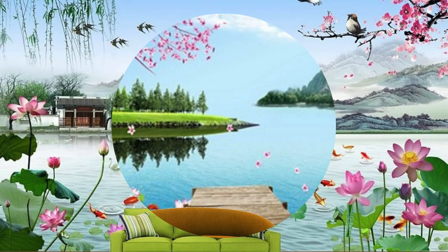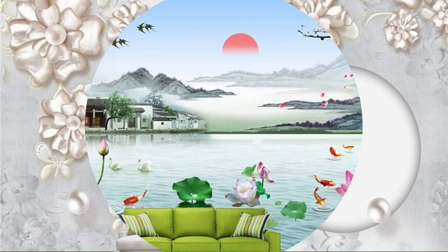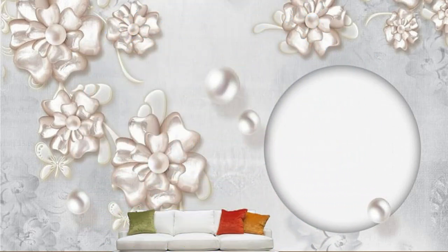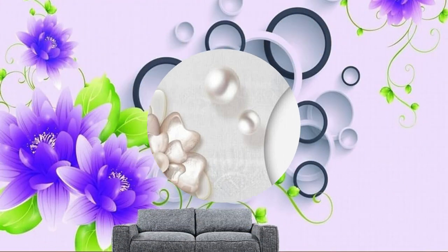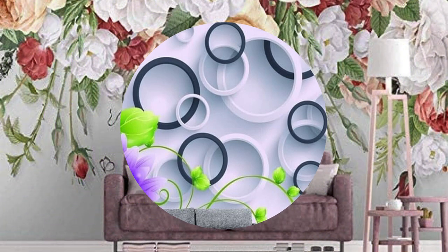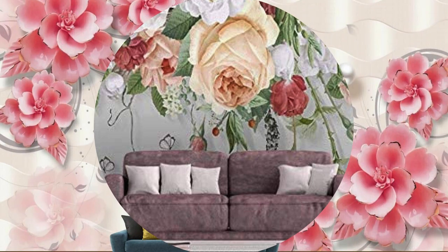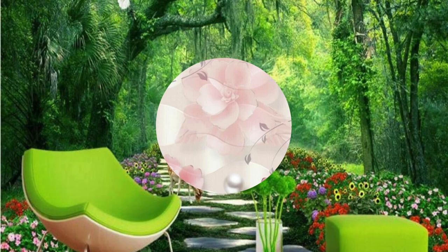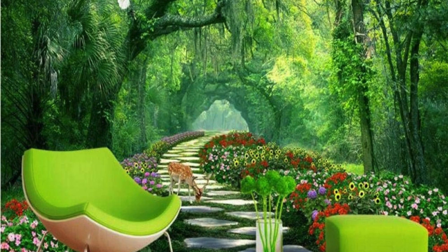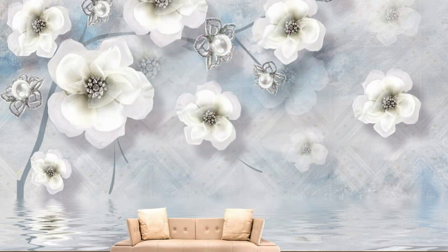Venture further into the realm of aesthetic extravagance with 3D wallpaper, a true testament to the harmonious convergence of technology, design, and personal expression. Imagine a space where every wall is a curated masterpiece, an immersive journey through diverse motifs, textures, and themes that transcend the conventional boundaries of interior décor. The dynamism of 3D wallpaper extends beyond static visuals, offering an ever-changing spectacle that adapts to the nuances of natural and artificial light sources. Picture your living space as a dynamic stage where shadows play, creating a symphony of visual interest that evolves throughout the day. This interplay of light and shadow adds an extra layer of sophistication, turning your walls into a living, breathing entity within your home.